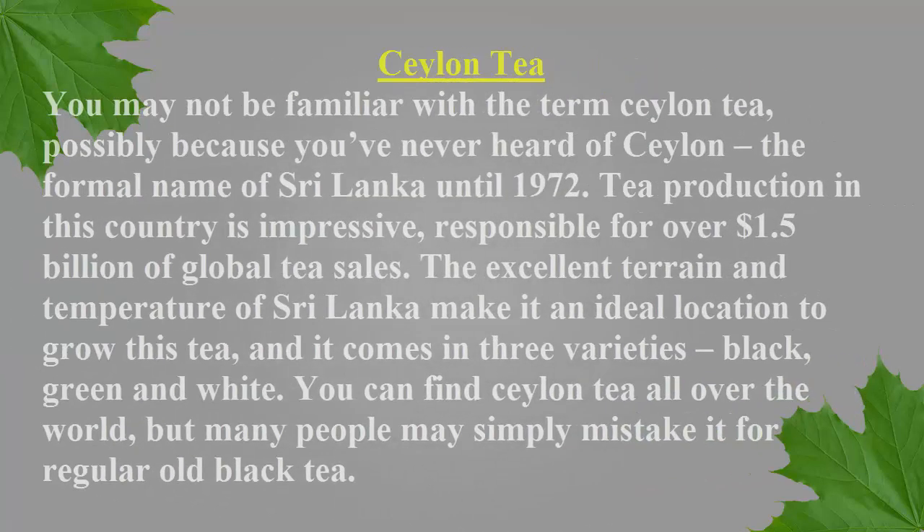You may not be familiar with the term Ceylon tea, possibly because you've never heard of Ceylon, the formal name of Sri Lanka until 1972. Tea production in this country is impressive, responsible for over $1.5 billion of global tea sales. The excellent terrain and temperature of Sri Lanka make it an ideal location to grow this tea, and it comes in three varieties: black, green, and white. You can find Ceylon tea all over the world, but many people may simply mistake it for regular old black tea.